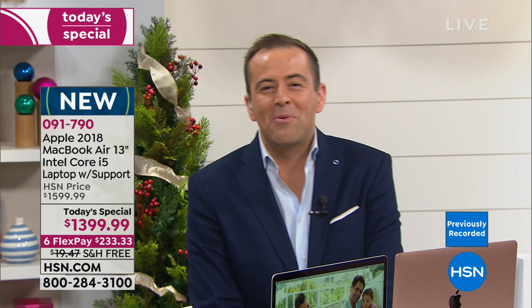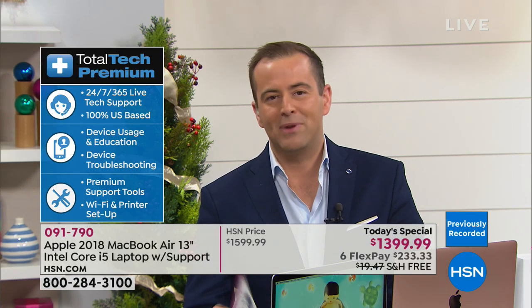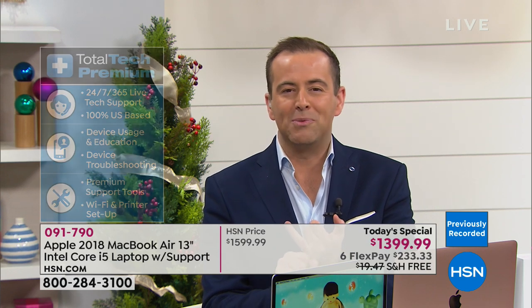We're including a year of premium technical support, so if you've got any questions you can call 24 hours a day, seven days a week, to a helpline based right here in America. So why buy an Apple MacBook Air from HSN? Well, there are many reasons. Number one, MacBook Air is one of the most desirable laptops in the world.